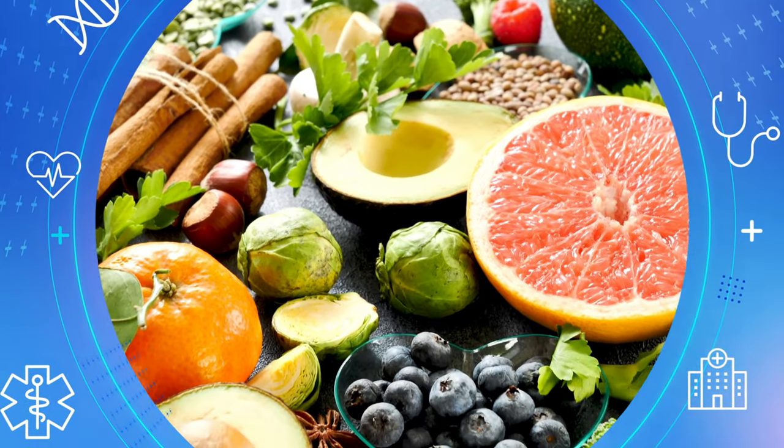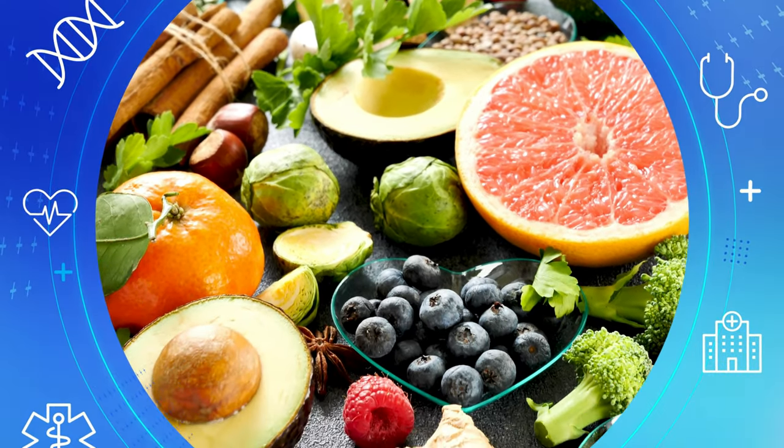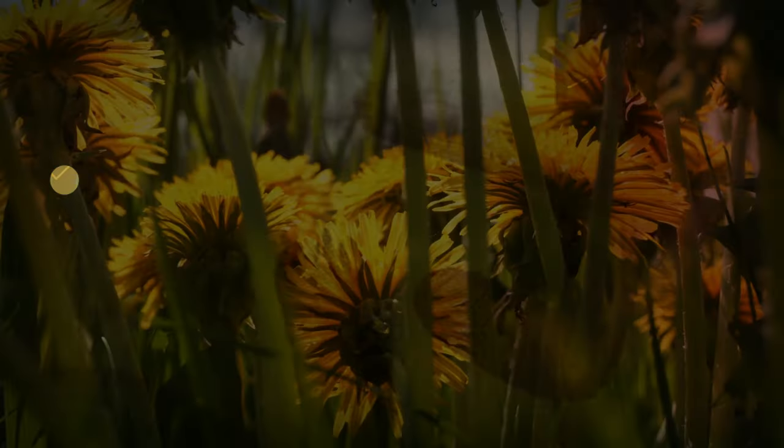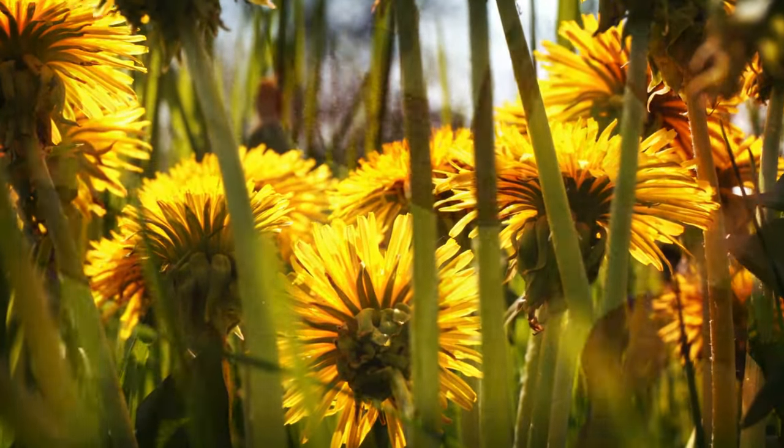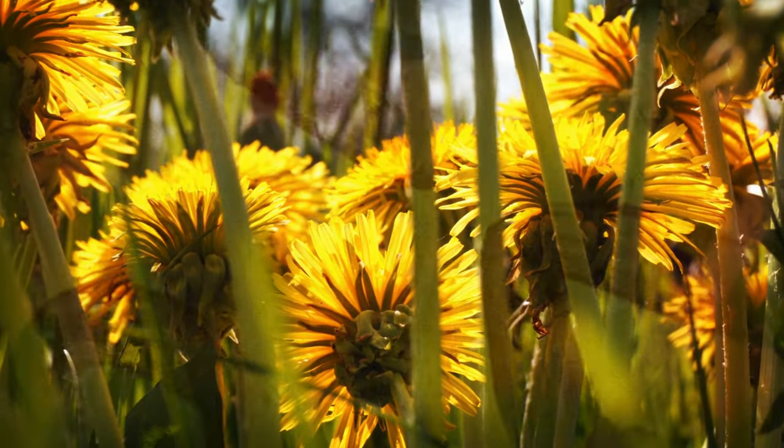Welcome to our channel where we explore the wonders of nature and its impact on our health. Today, we're taking a closer look at a medicinal plant that has been known for its benefits for centuries — that is, dandelion.